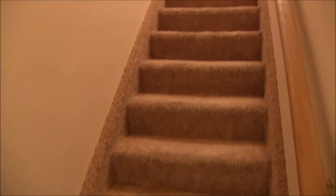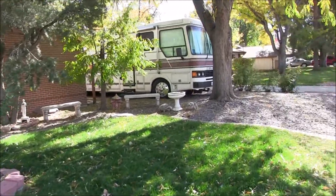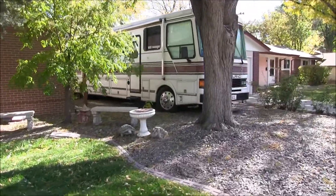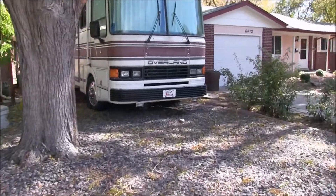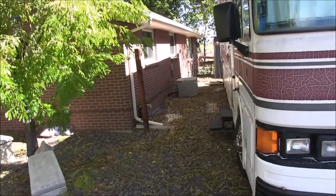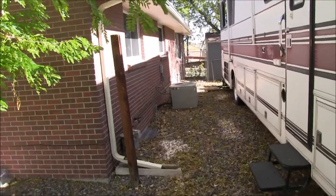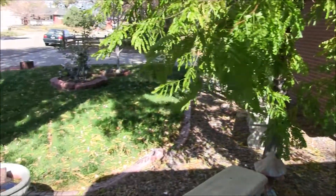That's the house. Let's take it outside and wrap it up. Back outside, I wanted to go over to this side of the house to show the RV parking space. The house is fully air conditioned with central air conditioning and also has an attic fan for when you're not wanting to use the air conditioner.